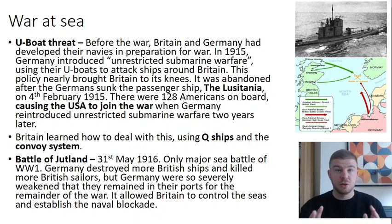This policy of unrestricted submarine warfare came very close to bringing Britain to its knees through starvation. However, it was abandoned after Germany sank the passenger ship Lusitania, killing 128 Americans on board. That caused the USA to join the war two years later. Germany later reintroduced unrestricted submarine warfare, which further prompted American involvement.